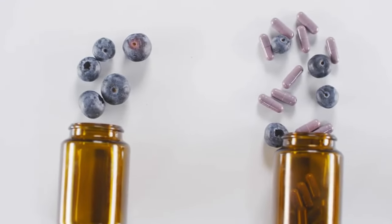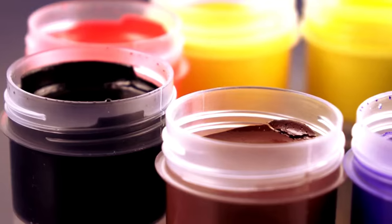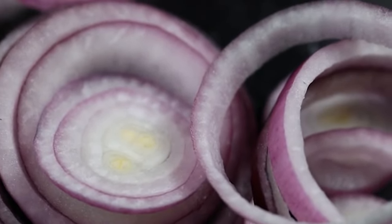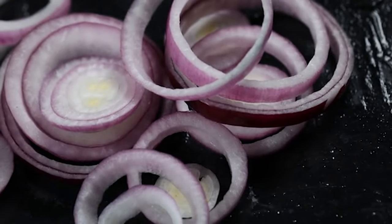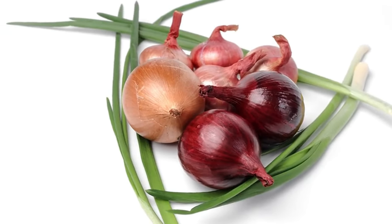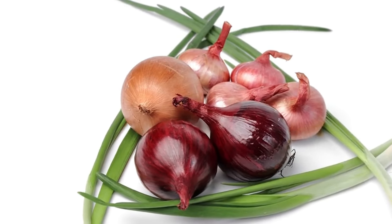The power of anthocyanins might extend beyond just fighting free radicals. Researchers are actively investigating the full range of health benefits these pigments offer. Including red onions in your diet is a simple and delicious way to increase your intake of anthocyanins. They add a vibrant touch and a delightful bite to salads, sandwiches, stir fries, and countless other dishes. So next time you reach for an onion, choose red and unlock the potential health benefits hidden within its vibrant color.